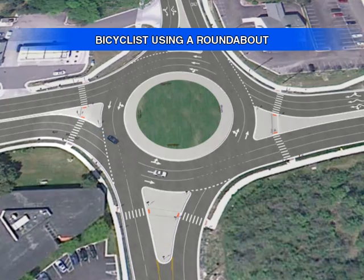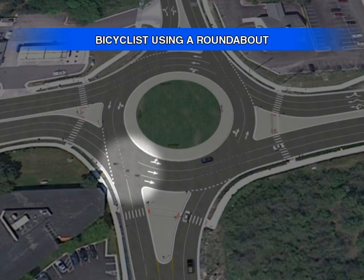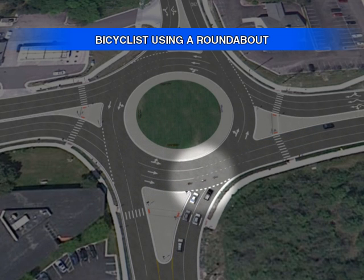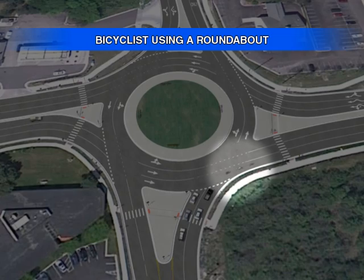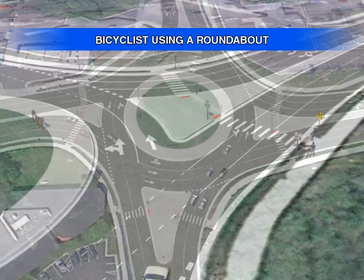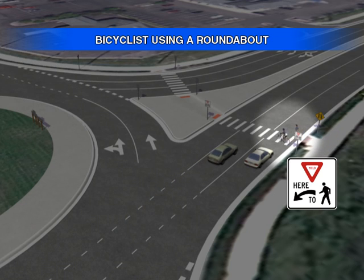Bicyclists are allowed to ride through a roundabout with the rest of traffic and should be treated like any other vehicle. In order to be more visible to other drivers, bicyclists should ride toward the center of their lane. If a bicyclist prefers to cross a roundabout with pedestrians, they should use the crosswalk under the same rules of safety as pedestrians, including walking their bicycle through the crosswalk.